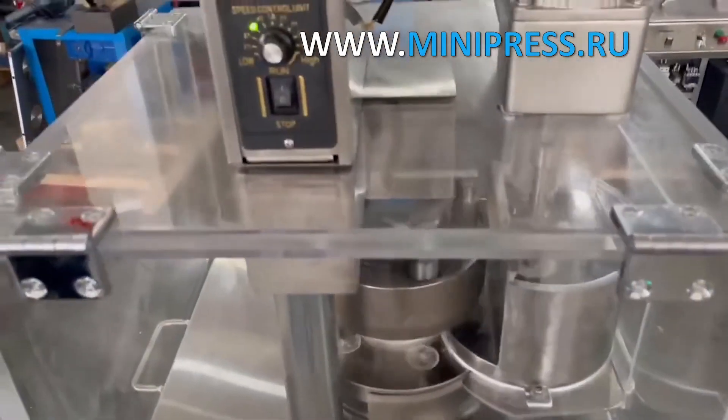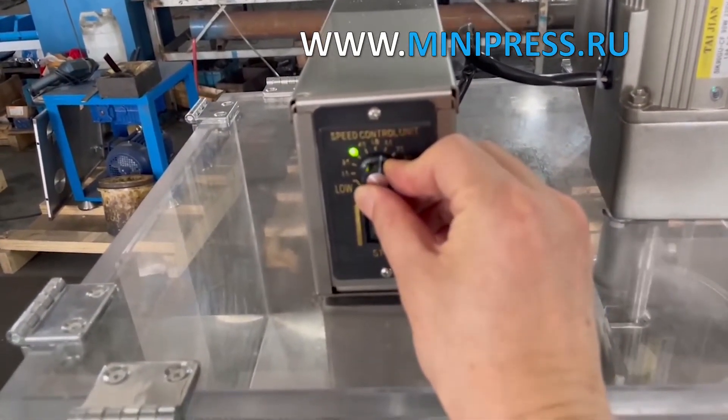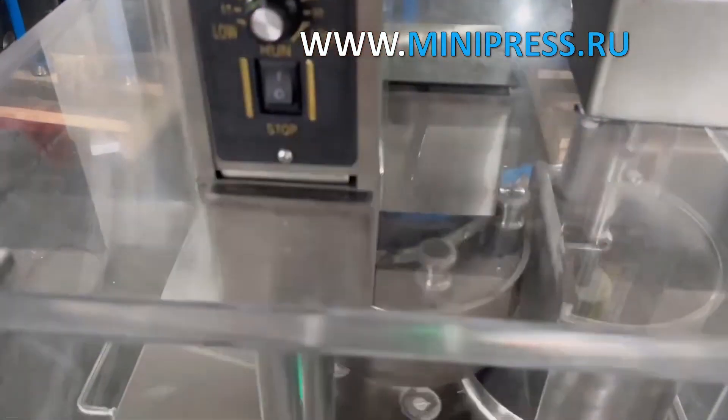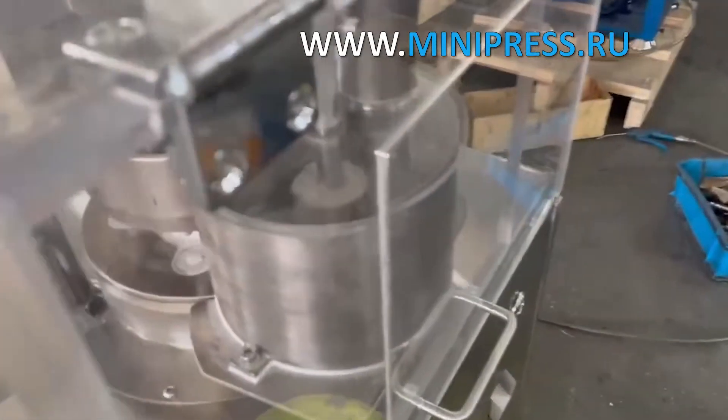The working area is covered with transparent plastic shields. Infinitely adjustable pressing force and output. This press model allows the production of classic and oval tablets. Increased maximum pressure of 4 tons. Suitable for production of logo tablets.